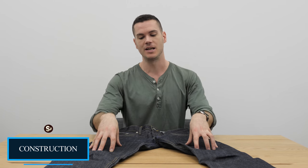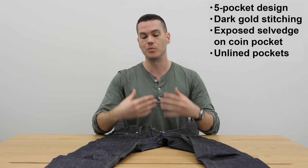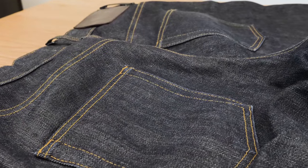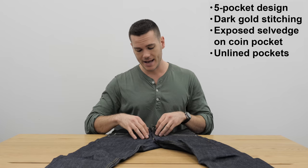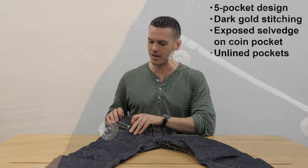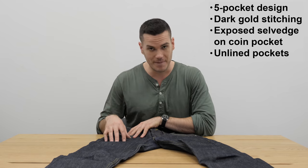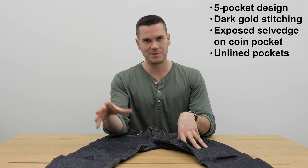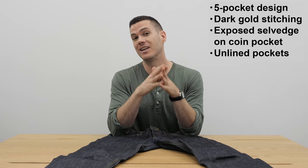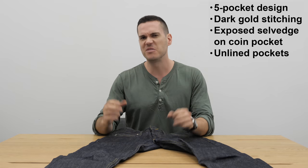So what about the construction? These jeans are relatively new — I've only had them for a couple months and haven't washed them yet, but they have started to fade a little around the crotch where more of the white is coming through. The stitching is a dark gold color, which is a really nice balance of interesting but not too eye-catching. It has a classic button fly with 'Naked and Famous' written on each button, and it's a basic five-pocket design. The coin pocket has a little exposed selvedge line, which is a nice touch. The pockets are unlined on the back, so whatever you always carry will start to appear as the jeans fade — a pro or con depending on your preference.